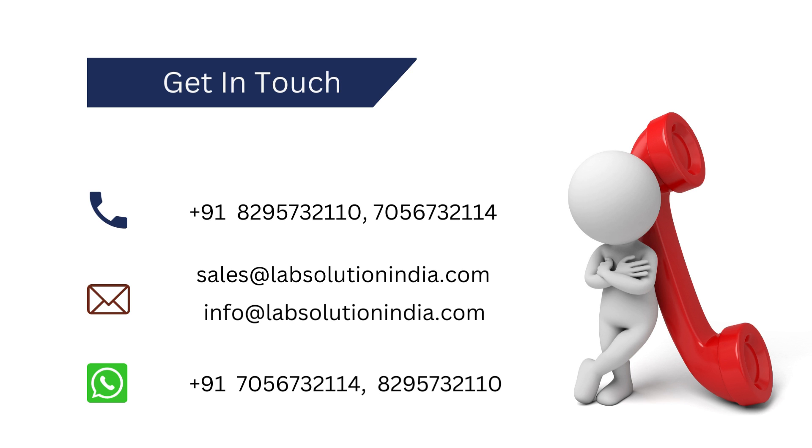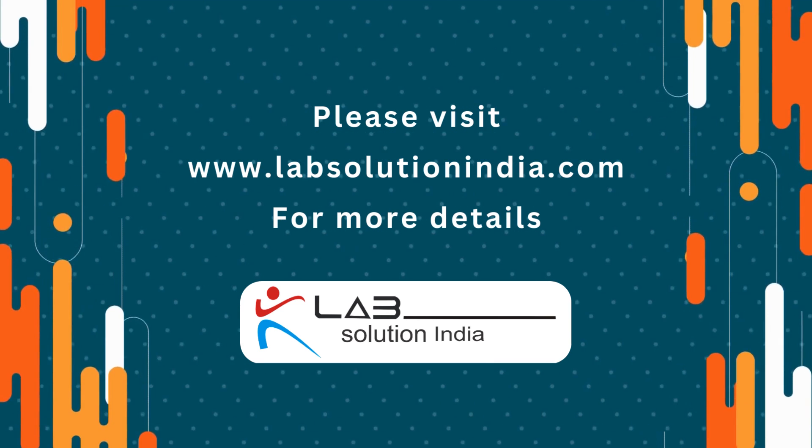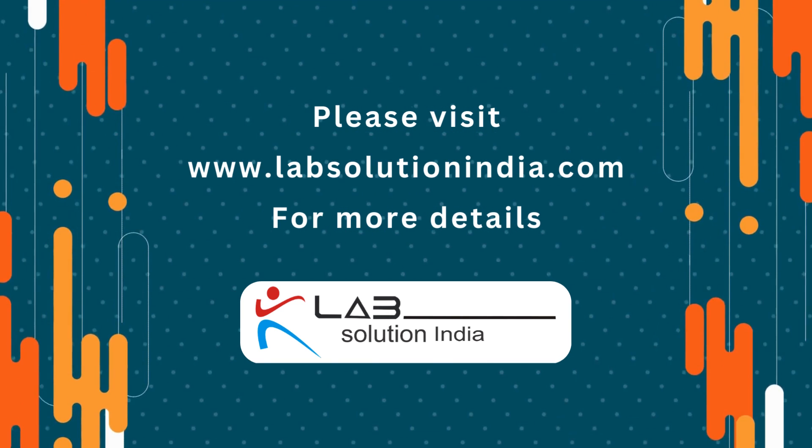Please get in touch with us through WhatsApp, phone call or email now. Please visit www.labsolutionindia.com for more details.